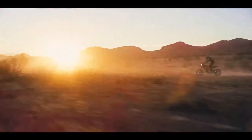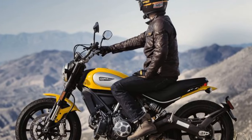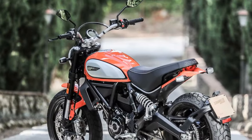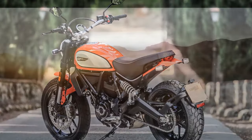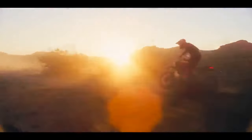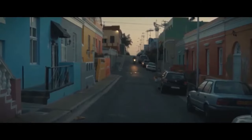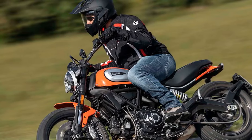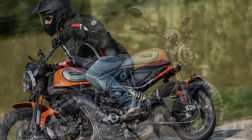2. Responsive and powerful engine: the heart of the Scrambler Icon is its 803cc L-twin engine, delivering a robust 73 horsepower and 49 lb-ft of torque, making acceleration and overtaking a breeze. The engine's characterful nature adds to the overall riding enjoyment. 3. Nimble and agile handling: the Scrambler Icon's chassis is designed for agility, easy to maneuver whether weaving through city traffic or tackling winding country roads. The low seat height enhances stability and allows riders to place their feet firmly on the ground.